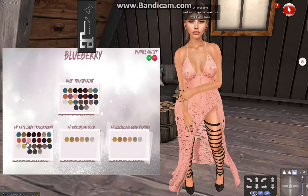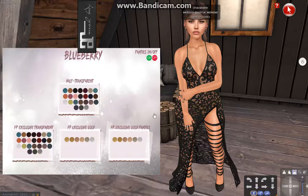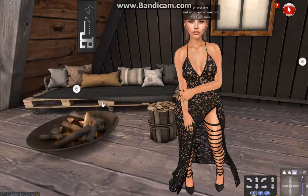As you can see, there are many options - the HUD has all those colors, you can take off the panties or not. The heels can also be made the same color as your dress. So there are many options you can get - you can color it, you can do everything. I think I told you everything. I want to thank you for watching, and I hope to see you soon. All credits will be in my blog - thank you for watching, bye bye!